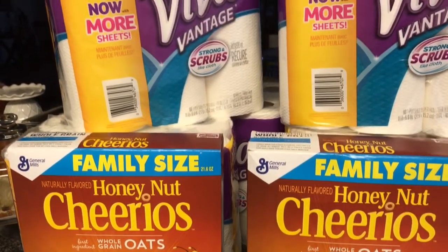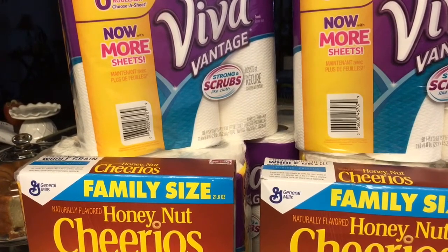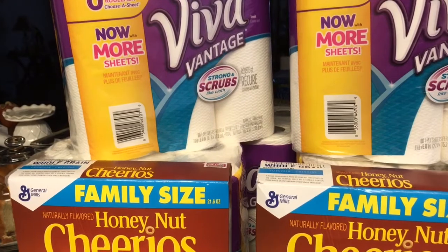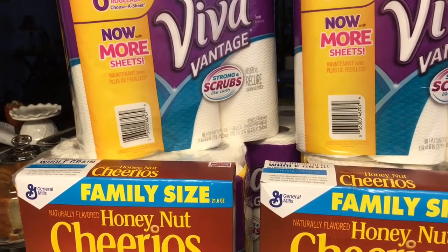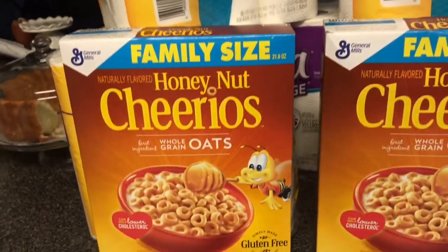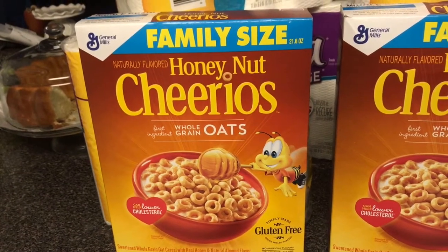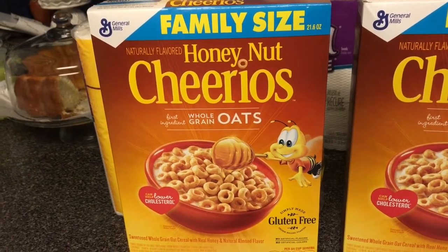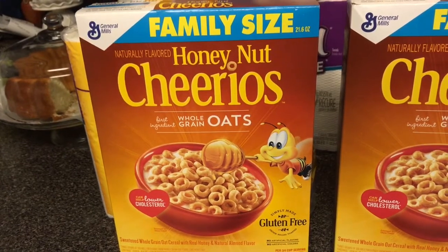The Viva Vantage Strong and Scrubs Like a Cloth paper towels — they had them for three packs for $15, but you get a $5 Extra Care Buck back. I also got a family size Honey Nut Cheerios. My husband and I love Honey Nut Cheerios; it's one of our favorite cereals. The cereal was $2.99, which for the family size is cheaper than Walmart.